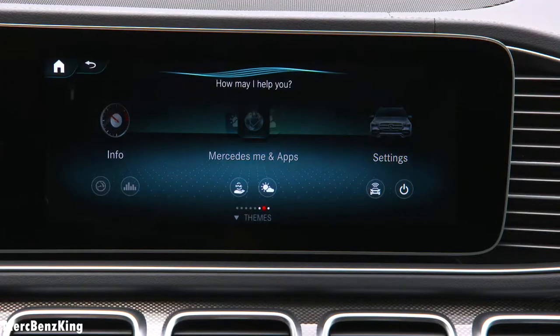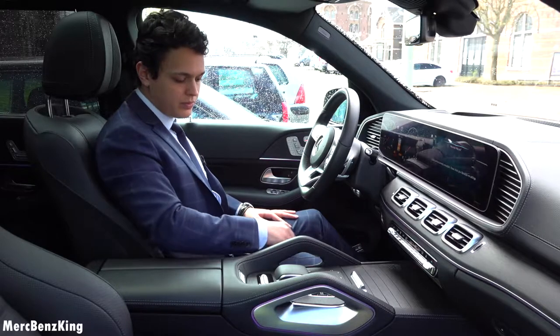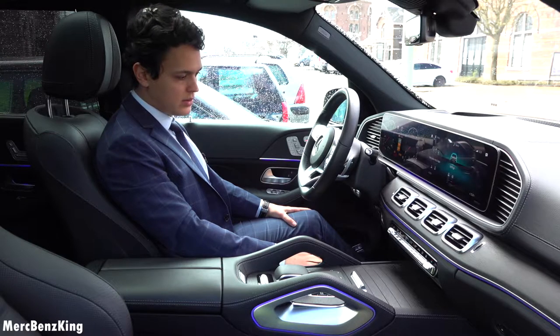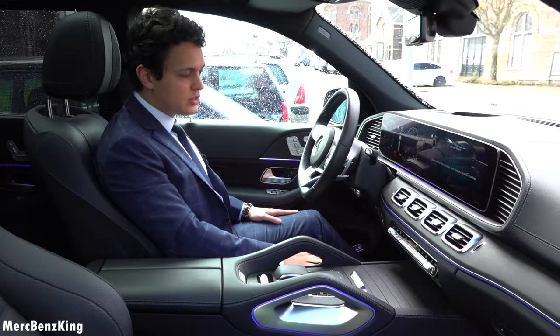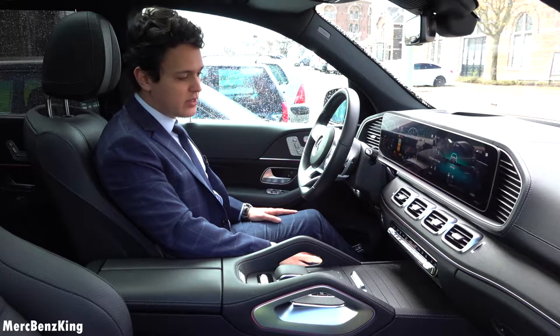Hey Mercedes. How may I help you? Change the ambient lighting to blue. Okay, I'm changing the color. Hey Mercedes. How may I help you? Change the ambient lighting to red. Okay, I'm changing the color. That's great guys — the voice assistant works perfectly.